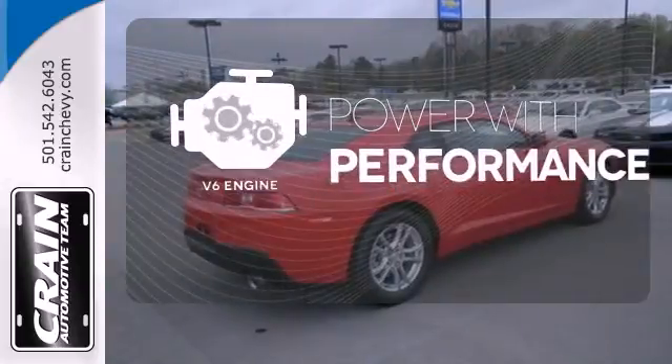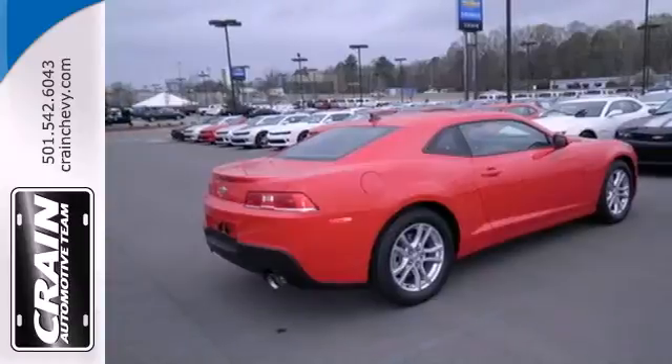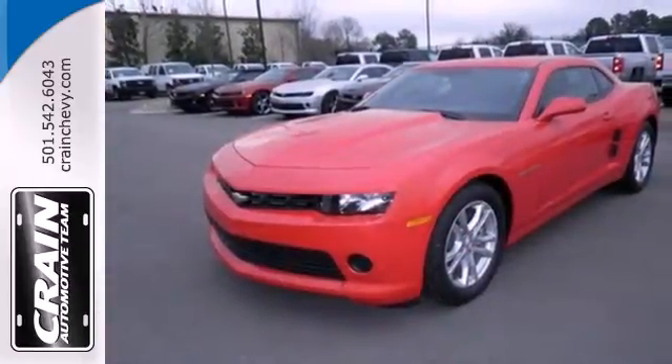The V6 engine finds a sweet spot between efficiency and power. Take a seat inside this Camaro and drive it home today.